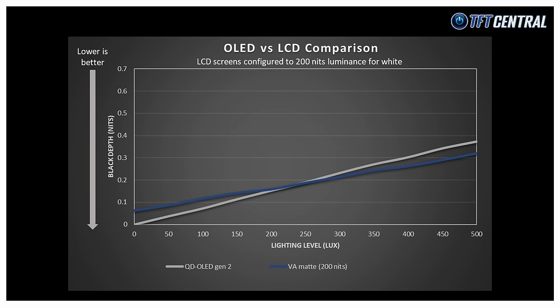Here we've compared the second gen QD OLED panel against the VA panel. The QD OLED panel starts off with a deeper black depth in a darker room — unsurprising as the pixels are being turned off fully — while the VA panel still has some backlight shining through the panel and can't be fully black. However, as the ambient light level increases, there is a point at which the lines cross, and the VA panel starts to look more black than the QD OLED panel. This is where the QD layer and the lack of a polariser on the QD OLED panel causes raised blacks that start to appear more grey. If you're using a QD OLED panel in a moderately or brightly lit room, the blacks are impacted quite noticeably.